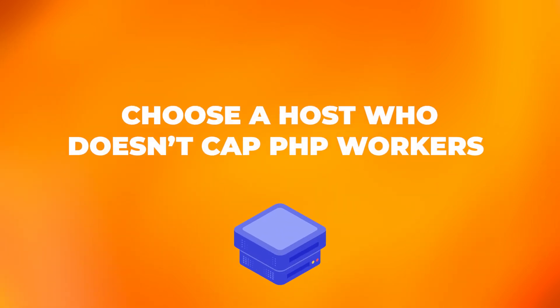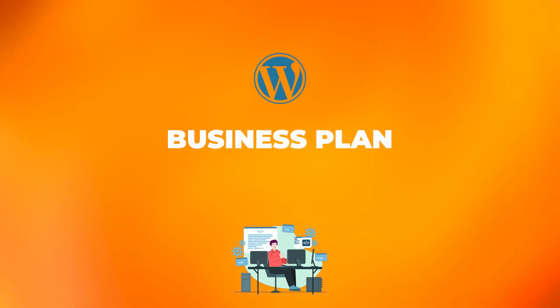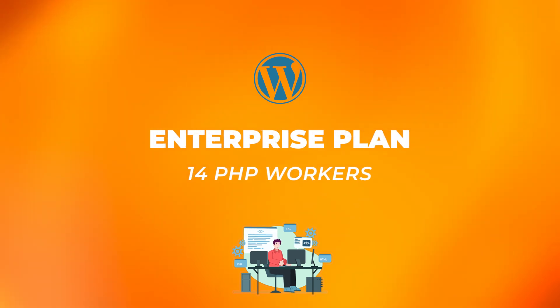Choose a host who doesn't cap PHP workers. It's common for managed hosting providers to cap PHP workers on their hosting plans and only increase PHP workers when you upgrade the plan. For example, a leading managed WordPress web host only offers 4 PHP workers on their business plan and 14 PHP workers on their enterprise plan at $1,100 per month. With 20i, you don't need to worry about the number of PHP workers available or setting the number of PHP workers per website. They are automatically scaled to your website traffic and server specification.